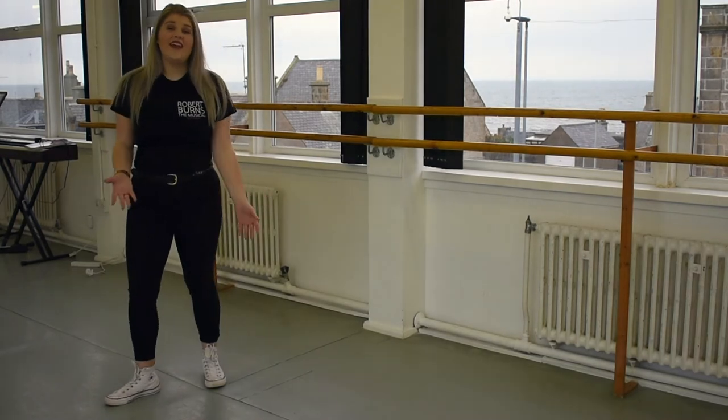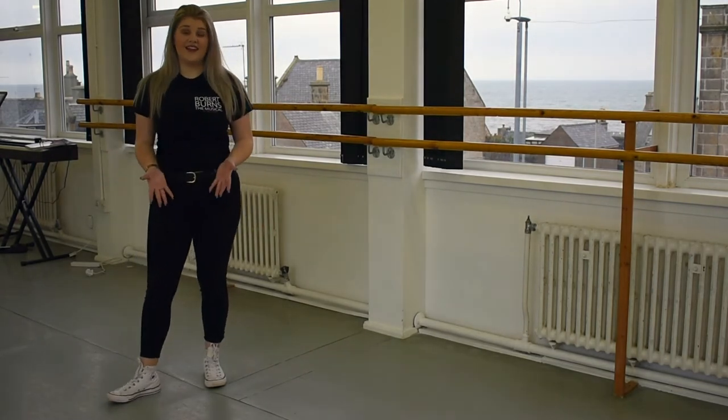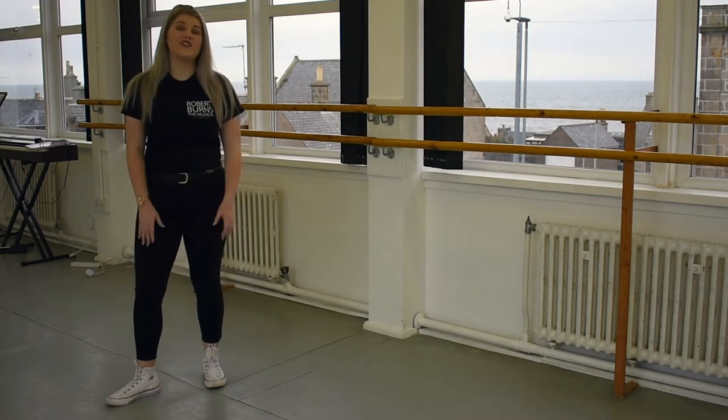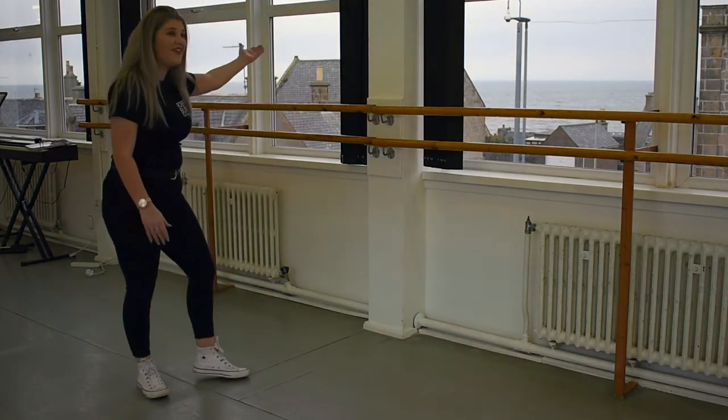This is Studio Two. In the evening it may be used for swimming classes, but during the day the full-time students use the studio for dancing. I mean, look at that view!